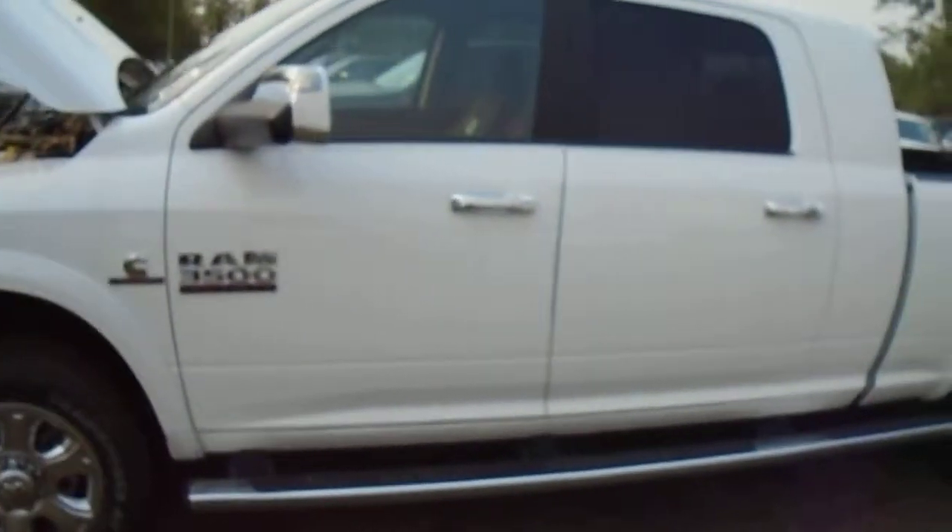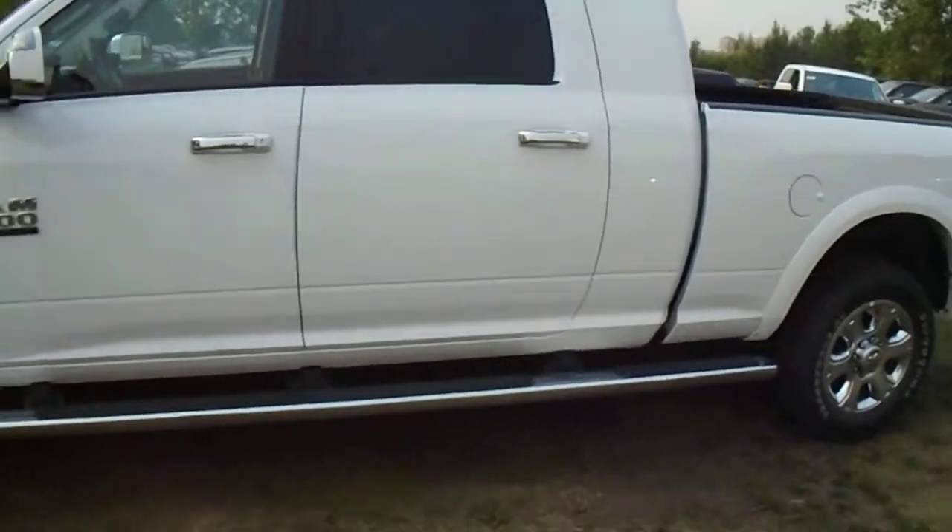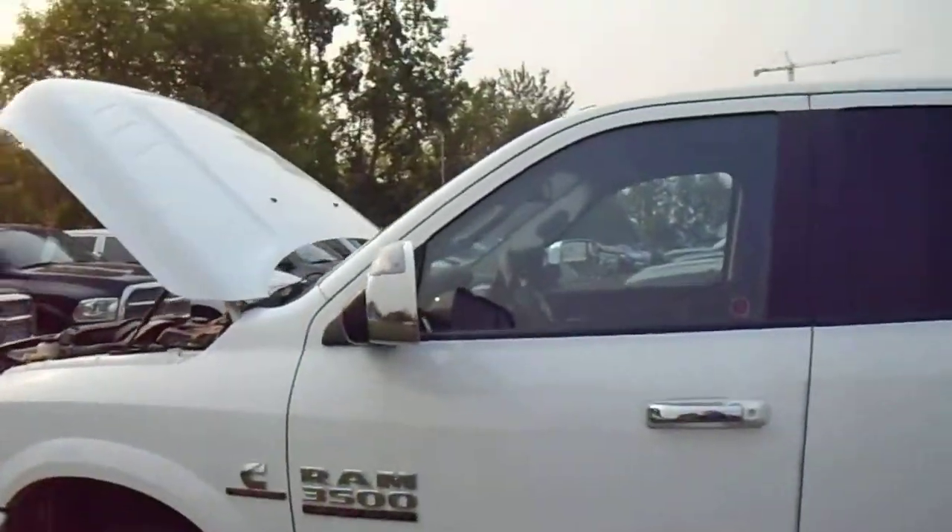Come around this way here — you have the 20-inch rims with the Firestone all-season tires. This is the Mega Cab, it comes with wheel-to-wheel sidesteps, which is handy. This one's got tow mirrors as well.